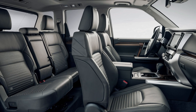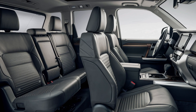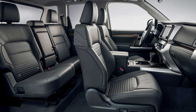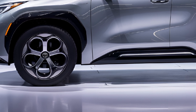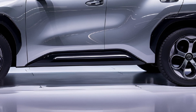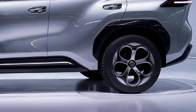The 4Runner also offers a suite of driver assistance technologies, including adaptive cruise control, lane departure warning, and automatic emergency braking, making it safer and more convenient for everyday use. Off-road enthusiasts will appreciate the available TRD Pro trim, which includes upgraded suspension, all-terrain tires, skid plates, and additional off-road driving modes. This trim is built to tackle even the most challenging environments, from rocky trails to deep mud. Despite its rugged nature, the 2025 4Runner doesn't sacrifice practicality — it boasts generous cargo space with rear seats that fold flat for larger loads.